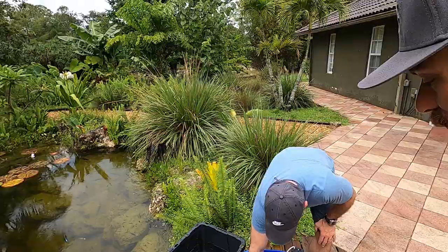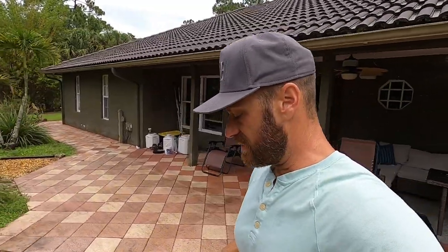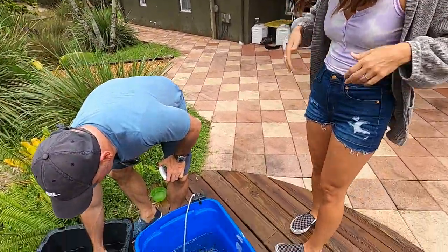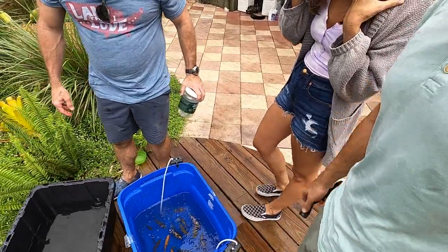You guys need to check out his Instagram because he brings it - he does all these really cool adventures. All right, we've got a little storm, so I'm going to let this pass and we'll finish up the video by releasing these fish. We're in a break now - how are our temperatures? I think it's good. The temps have equalized and we've added some of our water into his.